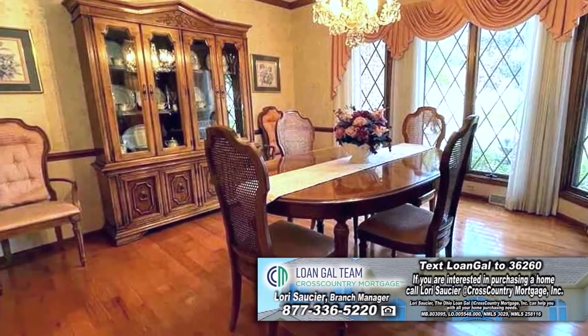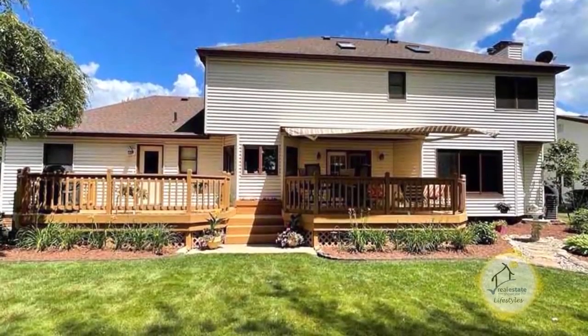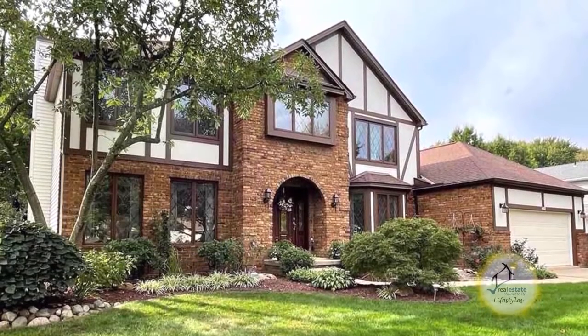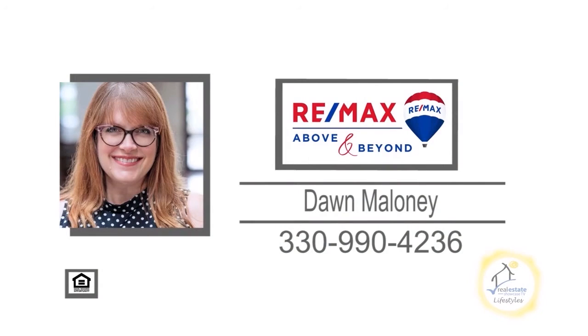The formal dining room has a large bay window to allow natural light in. The backyard has extra big decks and beautiful landscaping. For more details on this home with the warranty, contact Dawn Maloney.